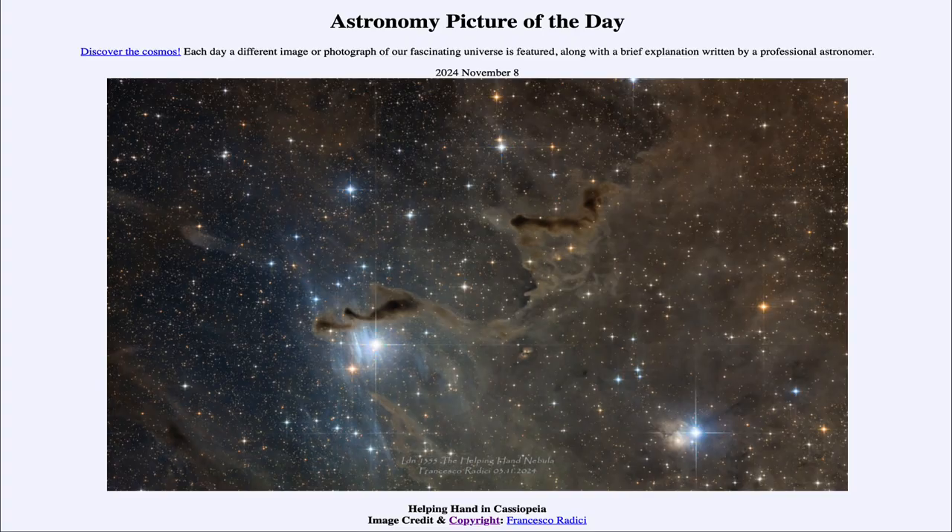Greetings and welcome to the Astronomy Picture of the Day podcast. Today's picture for November 8th of 2024 is titled Helping Hand in Cassiopeia.